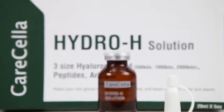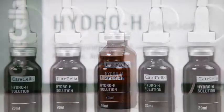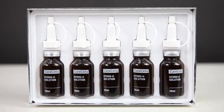HydroAge Solution is a water glow effect solution that forms a three-layer moisture membrane, providing a three-fold moisture effect using three sizes of hyaluronic acid.